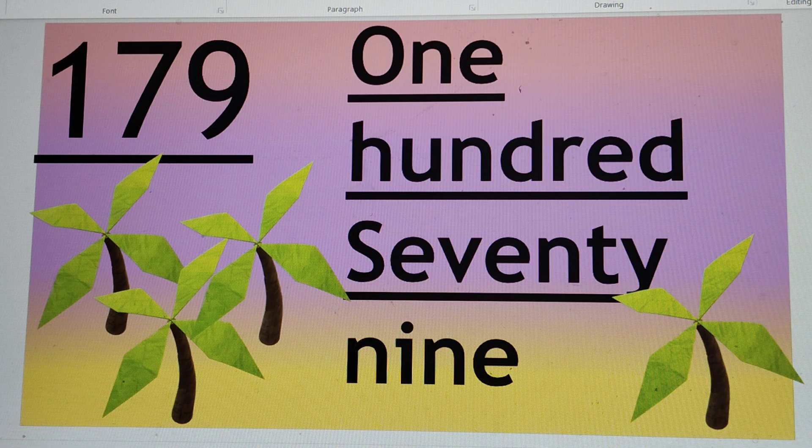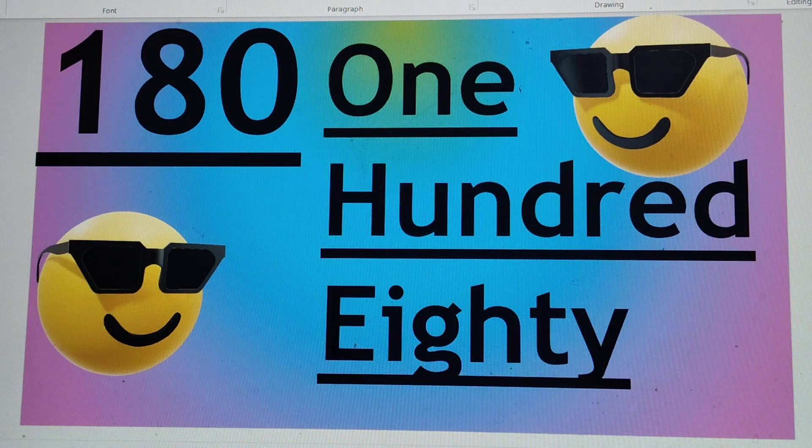Next number is 179. O-N-E 1, H-U-N-D-R-E-D 100, S-E-V-E-N-T-Y 70, N-I-N-E 9. 179.